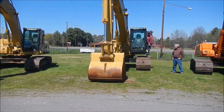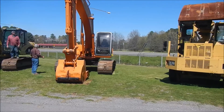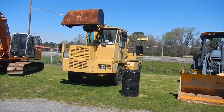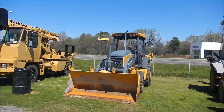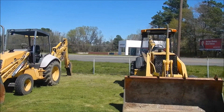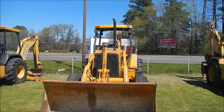Lot 73 we've got an 01 Cat 322CL. Lot 74, we've got a 1998 Akatsi EX200LTB. Lot 75, we've got a 91. We've got a 92. We've got a 91 John Deere 460B. And we've got an 85.